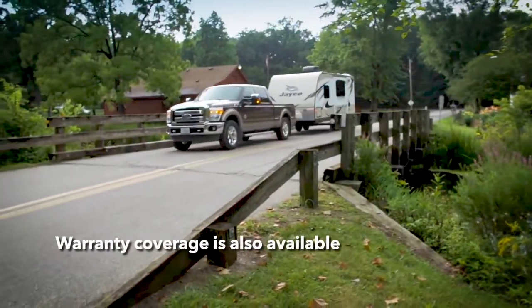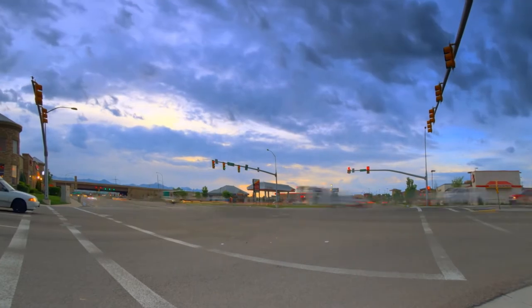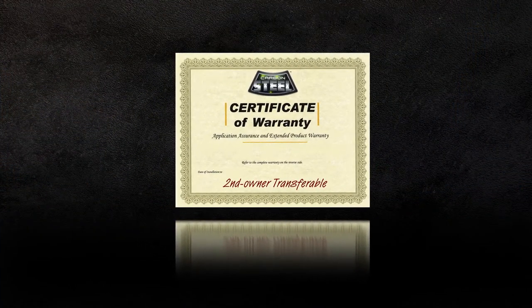Warranty coverage is also available for tow vehicles as well. Though we can't stop all cracks from happening, if you do have an incident please refer to the warranty for complete details, and you'll be happy to know the windshield warranty is transferable to a new owner should you decide to sell your RV.